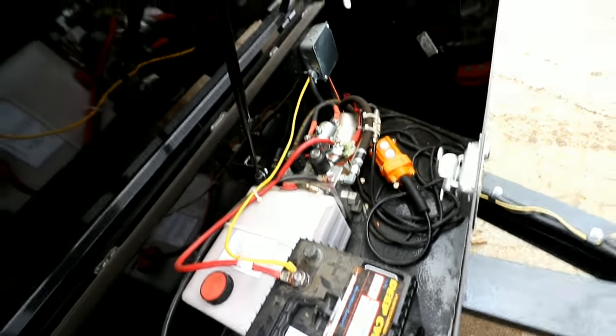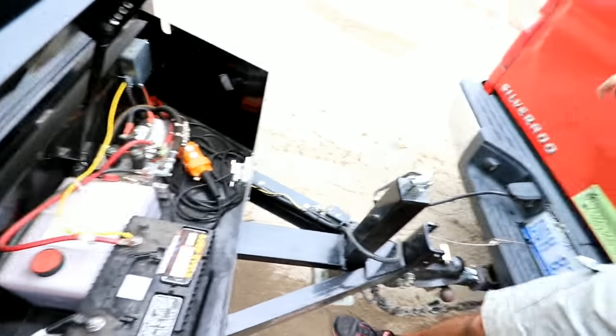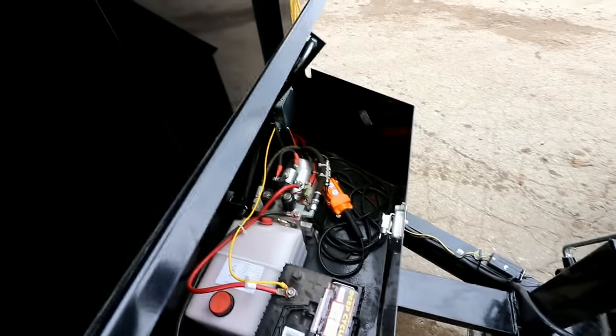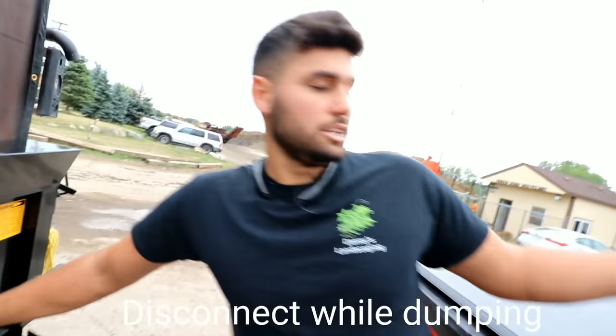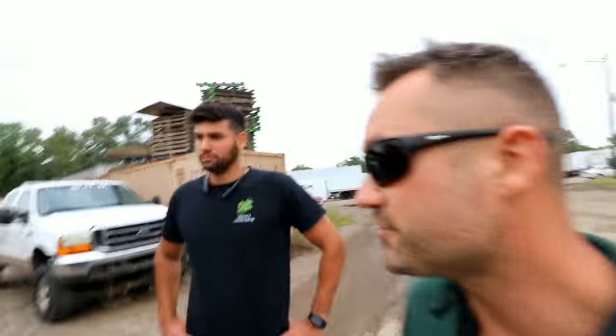Keith feels a bit embarrassed because his solenoid already broke down — that's why he had to write down 'solenoid' to remember to buy a new one. He called the company and they said they'd take care of it, but they never did, so he had to buy and fix it himself. Right now the trailer battery is charging — it's connected with a yellow cable. Danny says it might be a fuse issue since the hydraulic system requires a lot of power and the fuse can blow.